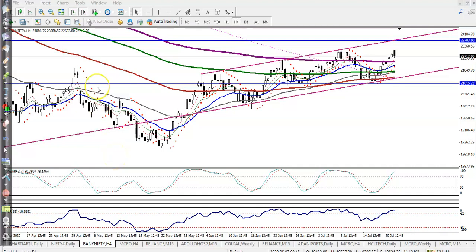This is BankNifty on the H4 chart. As we discussed yesterday, if price broke this level we would be looking for a buy. You can see price broke this level and hit around 23,000 — somewhere in that area.